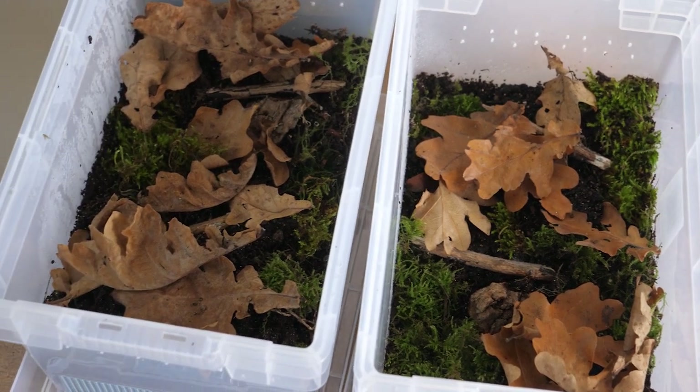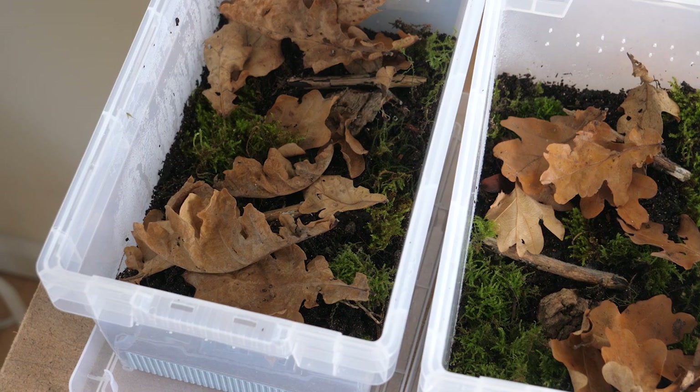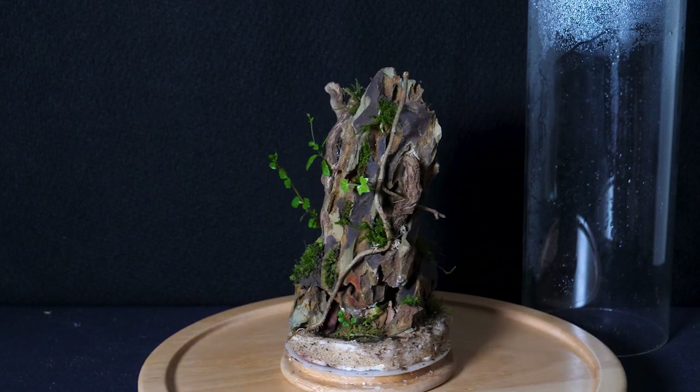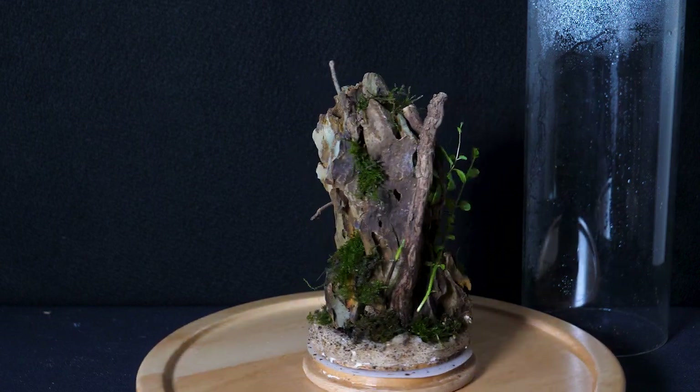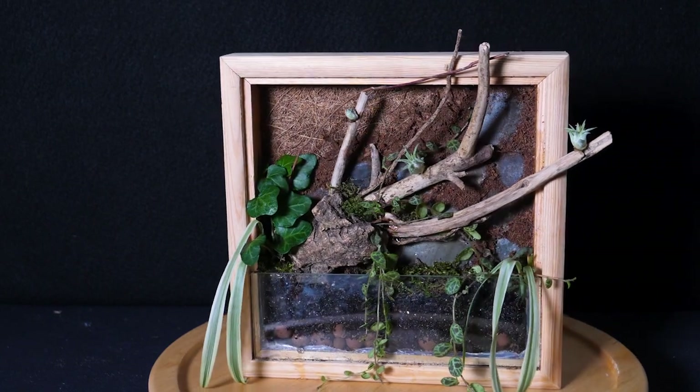Moving on from the animals, I also have some moss boxes, which I made in a previous video, although I have increased the size of the boxes as I now have a high demand for moss in my builds. As for my past terrariums, they're all doing really well, and I don't have too much to say about them. I'll keep you guys updated if anything interesting happens in the future with them.